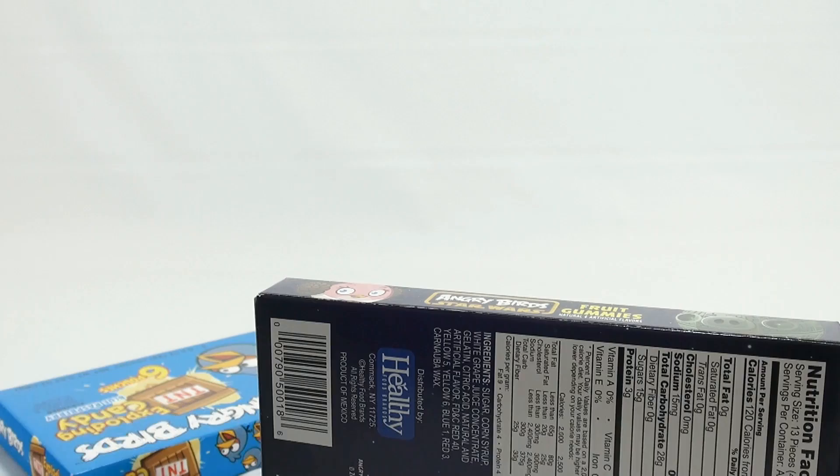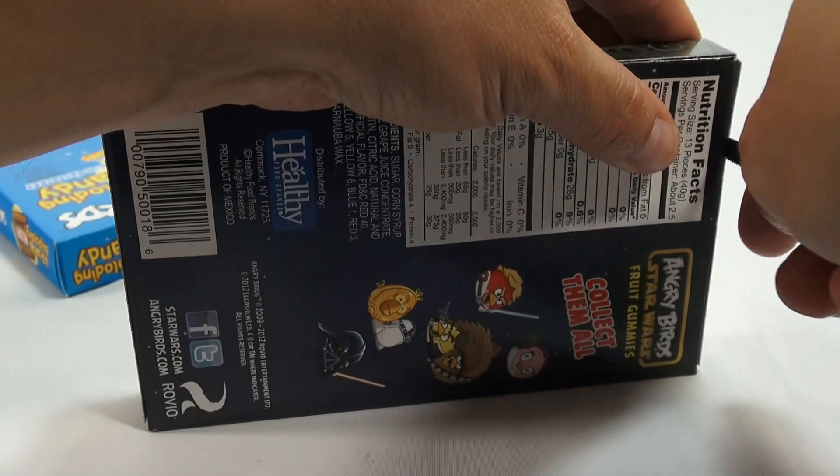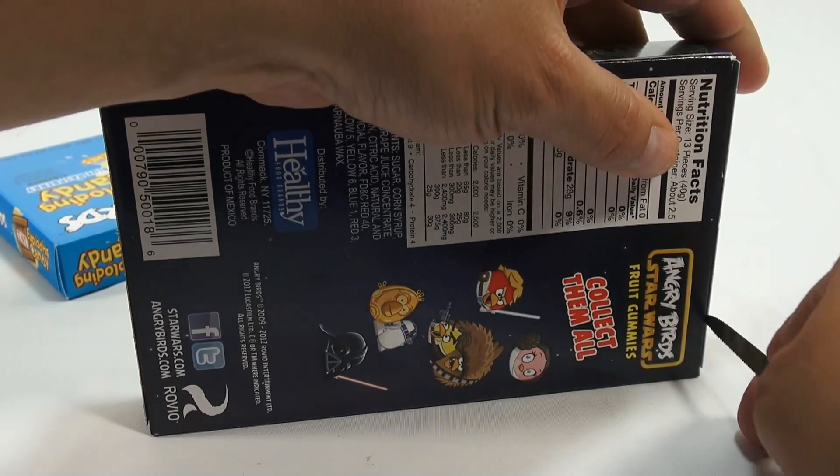Let's take a look inside. Let's try to keep our boxes. I went to go look for the other boxes — I know I saved them — so at some point I'm going to have to take out all of our boxes, because we've collected most of them.